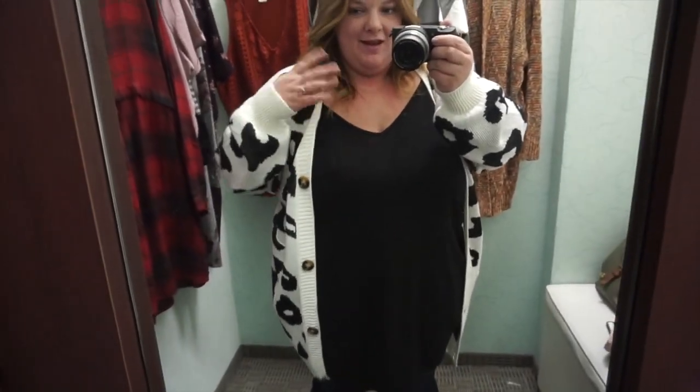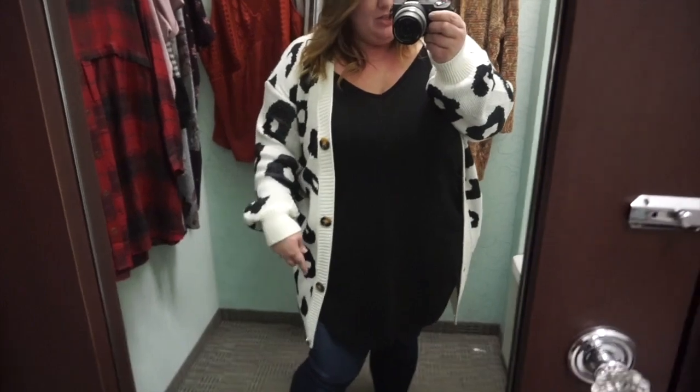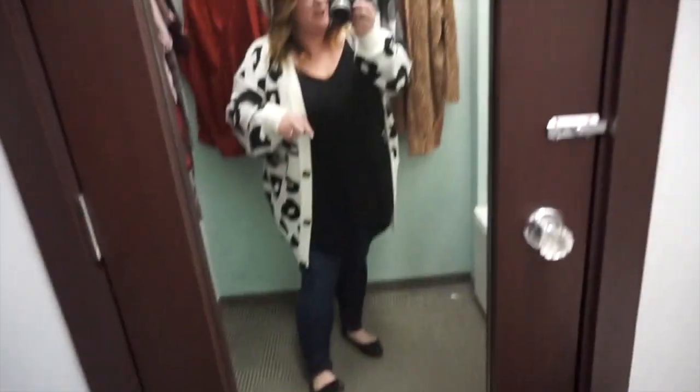Let's dive into the try-on portion. This is just my outfit for the day — the top, cardigan, and jeans are actually from Ella Lane Boutique, and my flats are from Amazon.